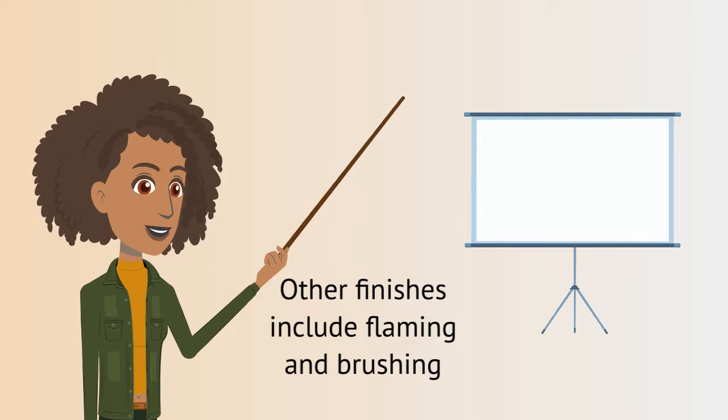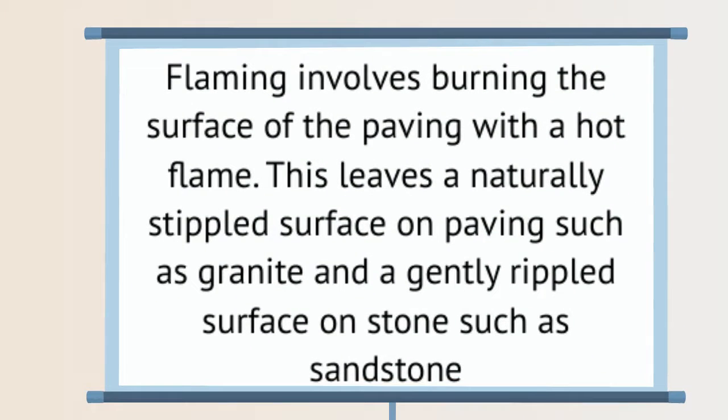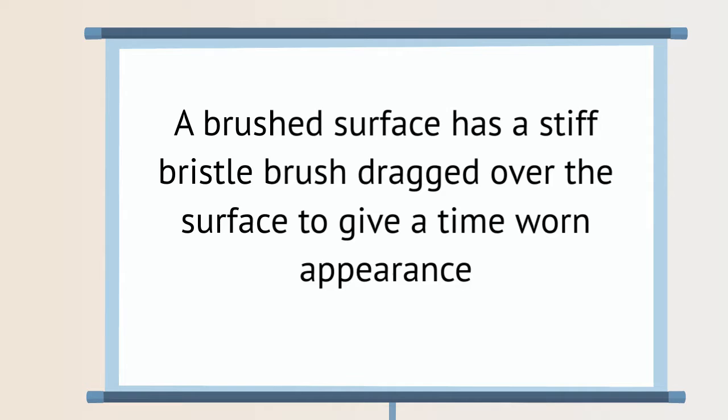Other finishes include flaming and brushing. Flaming involves burning the surface of the paving with a hot flame. This leaves a naturally stippled surface on paving such as granite and a gently rippled surface on stone such as sandstone. A brushed surface has a stiff bristle brush dragged over the surface to give a time-worn appearance.